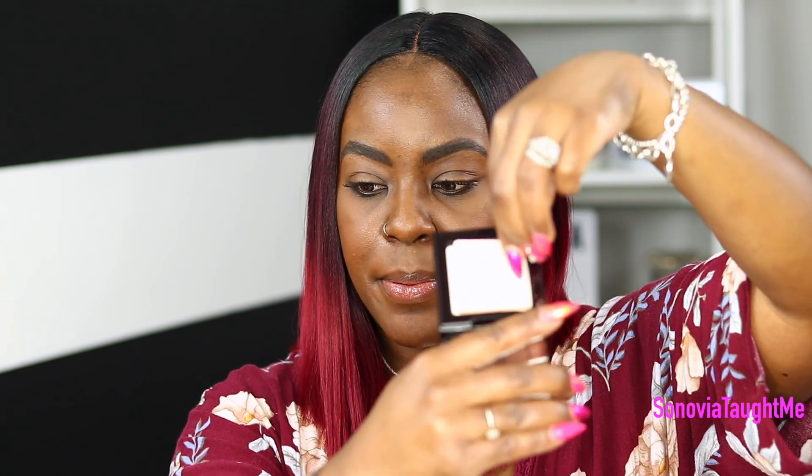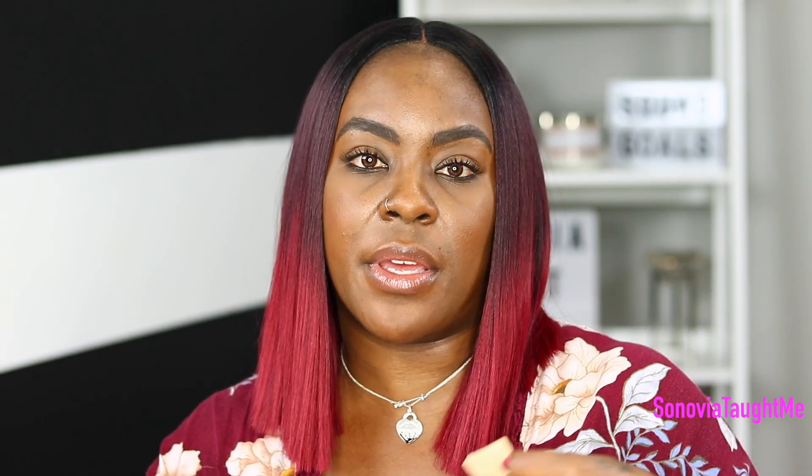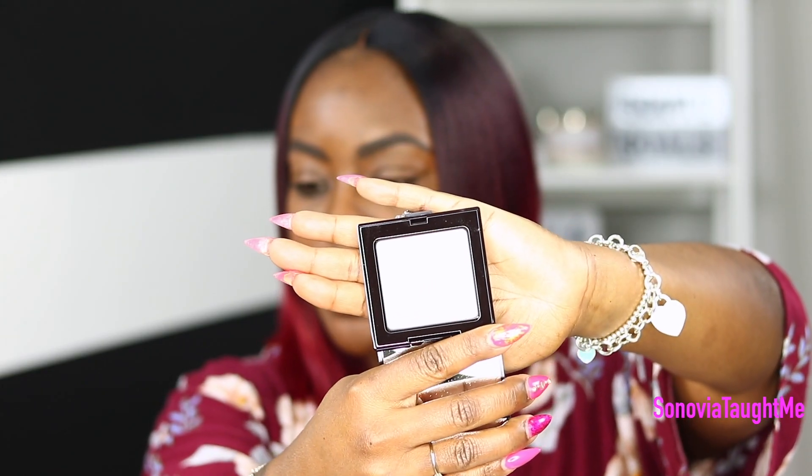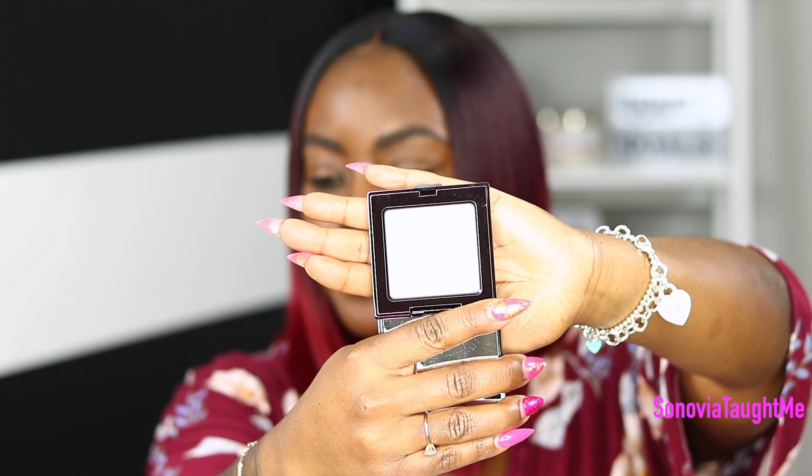The Laura Mercier powder does come with its own little applicator sponge, which is great because universal ones don't always fit the size of the compact. It's a regular translucent-looking setting powder but it's supposed to be shine control. If you guys have used this and have any feedback, I would love to know — in the meantime I'll be giving it a try.